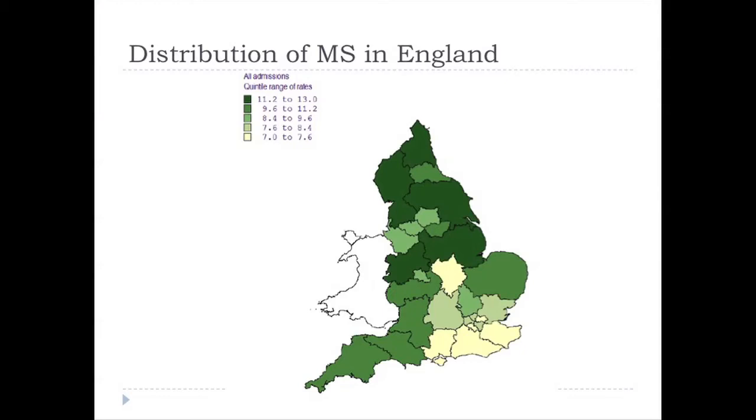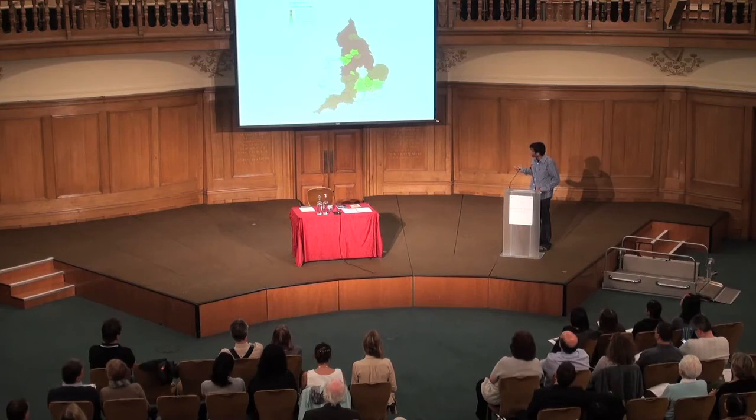We studied the distribution of MS in England last year, and here's a map of how frequent MS is in England. A dark green colour indicates a higher MS frequency. MS is more common in the northern parts of England compared to the southern parts — the risk for MS in Newcastle is about 50% greater than it is in London.